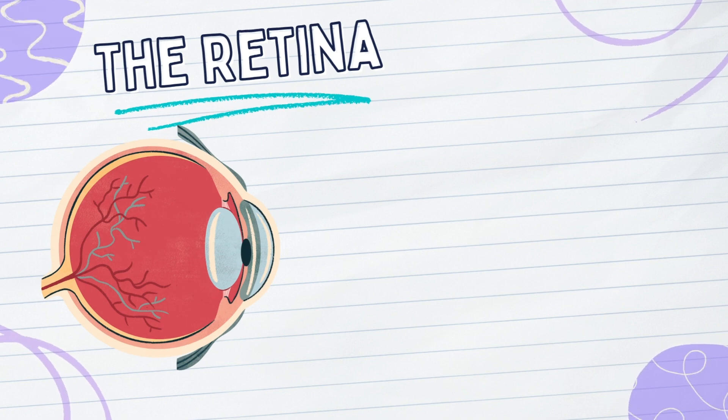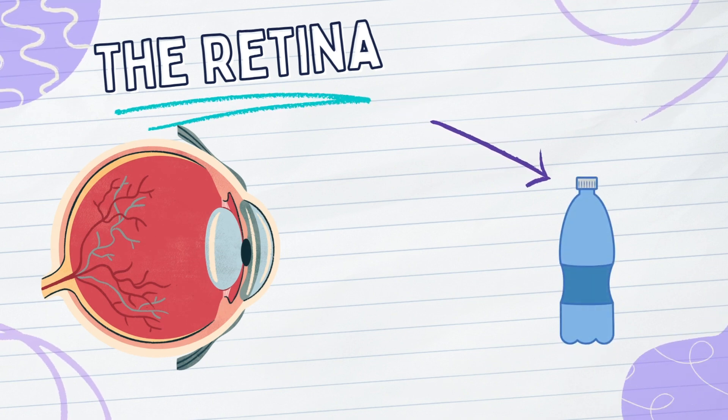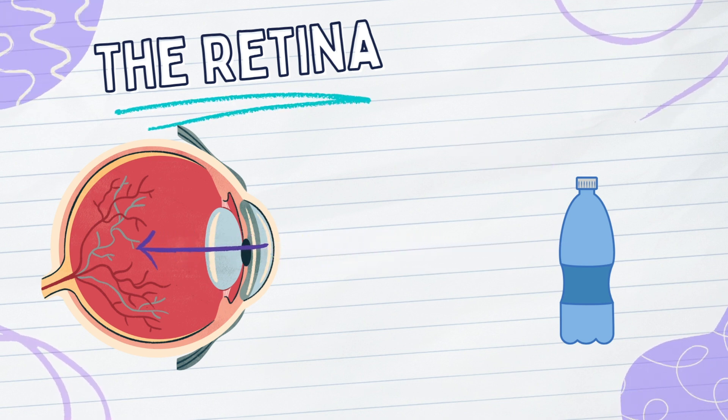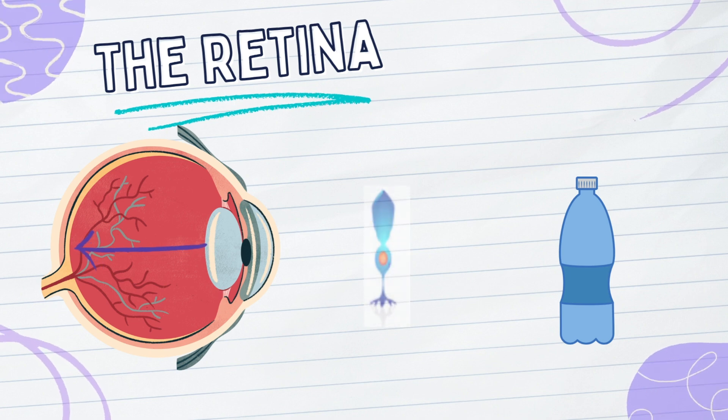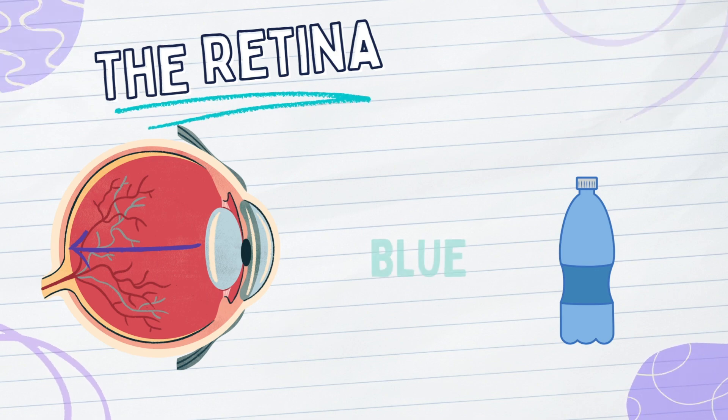For example, if there was a blue object in the room, the light from the environment is reflected from the light source, off of the blue object, and into the retina of the eye. The blue cones in the retina of the eye are activated and send a signal to the brain signifying that the object is blue.